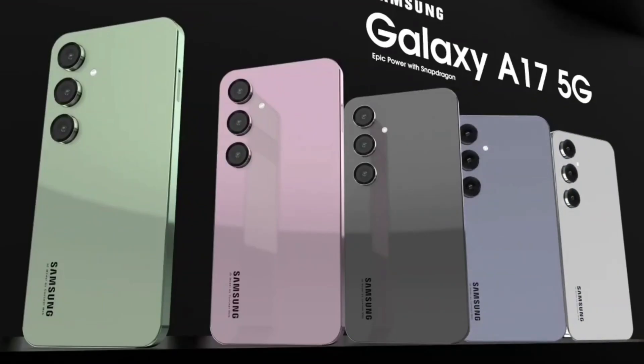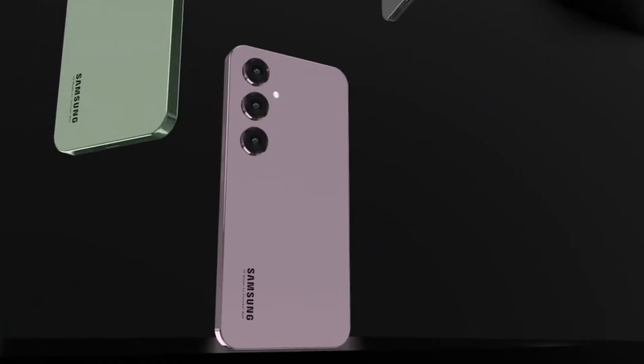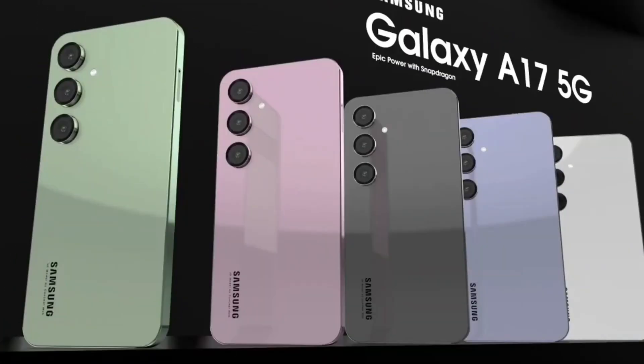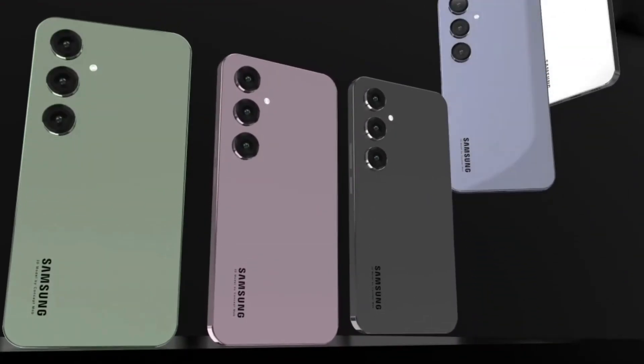Tying all this powerful hardware together is Samsung's latest One UI 8 software, offering a clean, intuitive interface with deep customization options, improved privacy features, and a smoother, more consistent user experience.